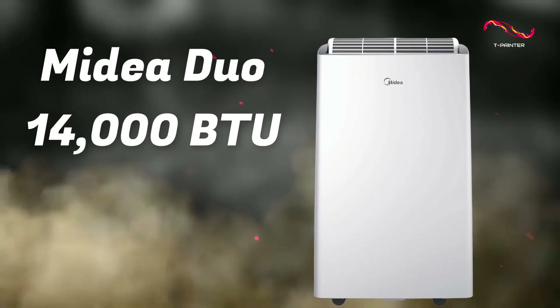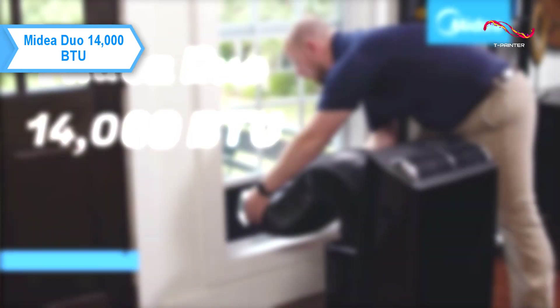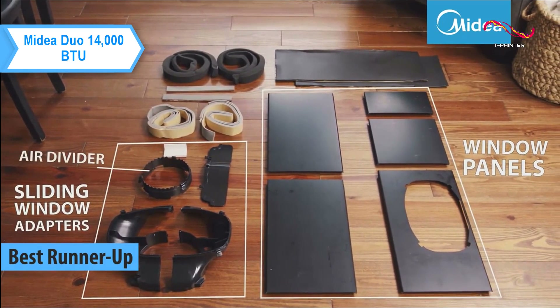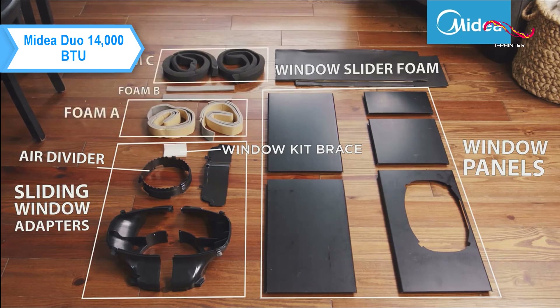The Midea Duo 14,000 BTU Portable Air Conditioner, the runner-up for the best portable air conditioner in 2023, boasts excellent cooling capabilities, quiet operation, and an app with several customization options. It also works with Alexa and Google Assistant and is easy to install.